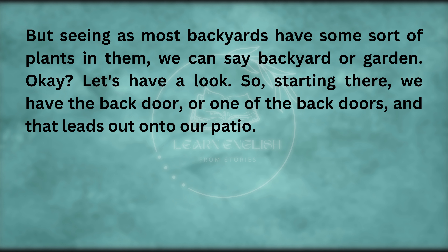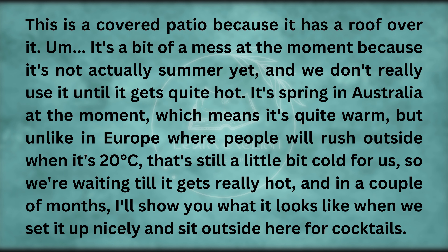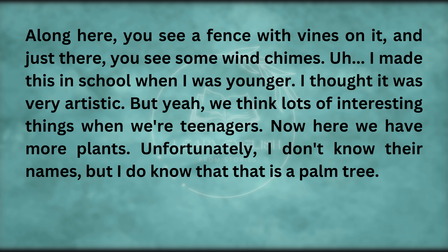Starting there, we have the back door, and that leads out onto our patio. This is a covered patio because it has a roof over it. It's a bit of a mess at the moment because it's not actually summer yet. It's spring in Australia, which means it's quite warm, but unlike in Europe where people rush outside when it's 20 degrees, that's still a little bit cold for us. Along here, you see a fence with vines on it, and just there, you see some wind chimes.